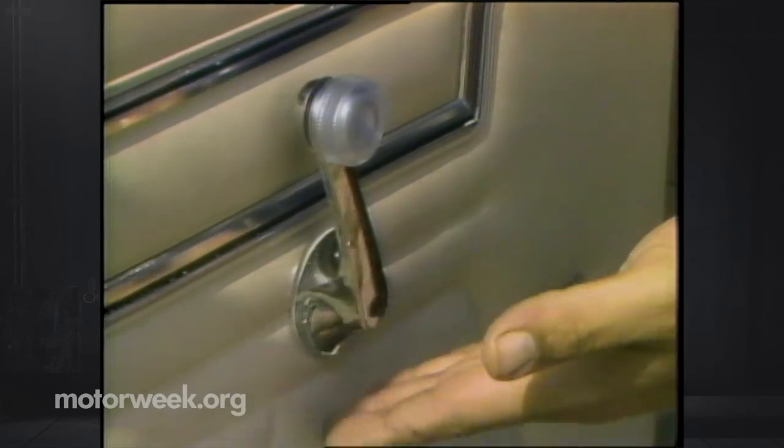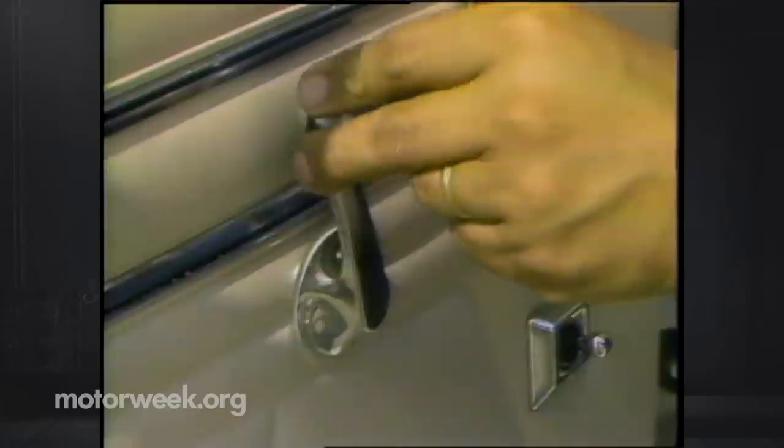The front bucket seats are firm, offer very good side and back support, and are fully reclinable. All our drivers from short to tall were able to find a seating position that was just right. One complaint: every time the clutch pedal was released, the knee hit the window crank handle. Visibility was quite good despite the rear view mirror being much too small and the front window pillars too wide.